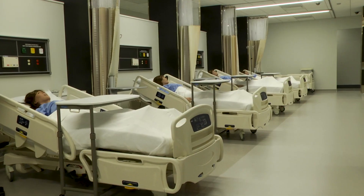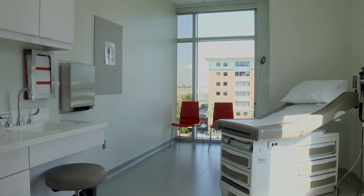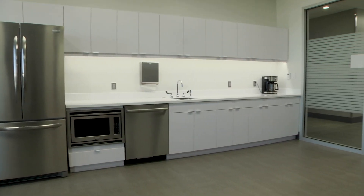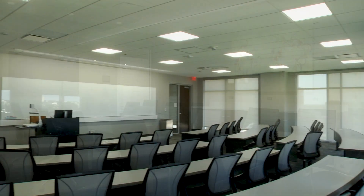On the fourth and fifth floor we can find UT's renowned nursing program. These floors consist of a large patient care center, ICU simulation rooms, and health assessment clinical spaces. You'll also find a student lounge, study spaces, faculty offices, a conference room, and classrooms.